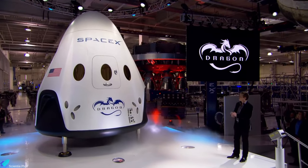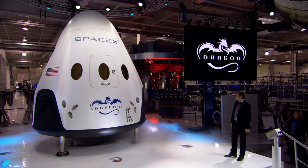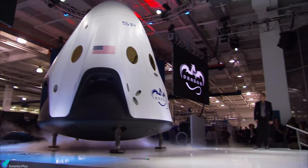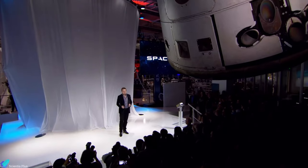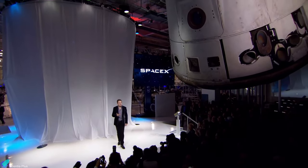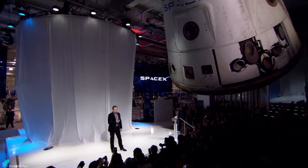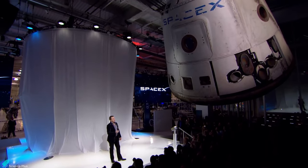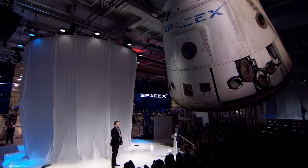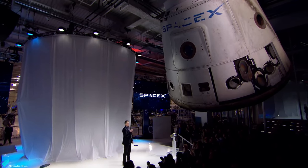SpaceX Crew Dragon evolved from an earlier design called Dragon 1, which launched 20 times on missions to deliver cargo to the International Space Station. Dragon version 1 is right above your heads. In fact, this is the first Dragon spacecraft that came back from orbit. You can see the scorch marks on the heat shield and the thrusters that fired. It's a real spacecraft.